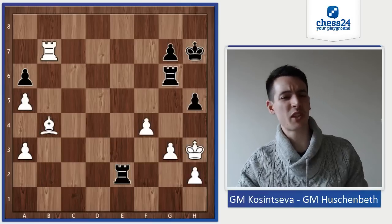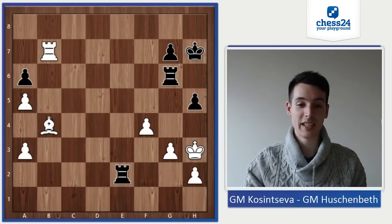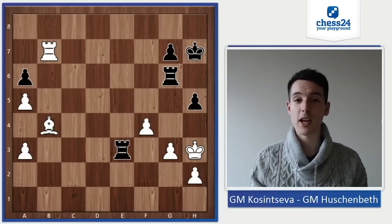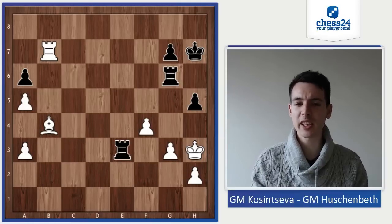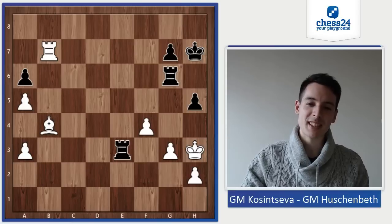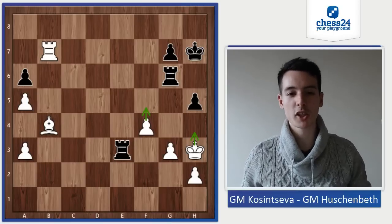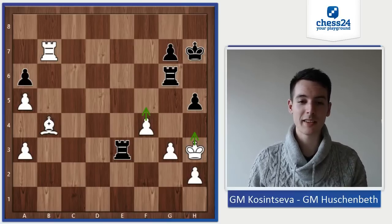I was getting a little bit nervous because I felt I had not played it the perfect way. I just played Re3, because I was also concerned that the bishop was coming to e5 or anything. So I played Re3 and offered a draw. I was a little bit relieved when she accepted immediately, because I was feeling that my position was getting a little bit unpleasant. Objectively speaking it's all fine — it's equal. But Kh4, f5 ideas — I wasn't too happy anymore. So I offered a draw, she accepted, and we actually won the match 3-1.